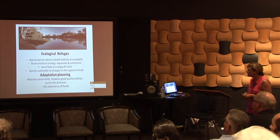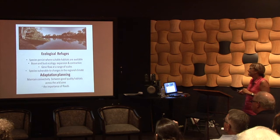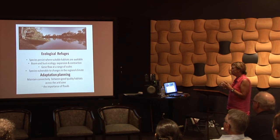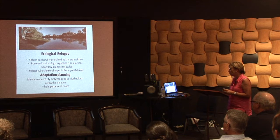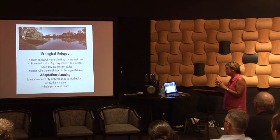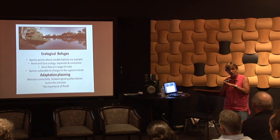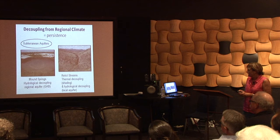Moving on to ecological refuges — we've heard a lot about these over the last two days. These are the sites where species persist when conditions are favourable. Boom and bust describes what is going on. There is gene flow over a range of scales, but the species that occur at these sites are vulnerable to changes in the regional climate. A change in rainfall will affect these species, and they will be affected by warming as well. So in terms of planning for climate change at these sites, it's not physically maintaining water in the landscape that's important — it's making sure we have the connectivity between these sites so that things already well adapted to moving around the landscape can keep doing so. This highlights the importance of floods.